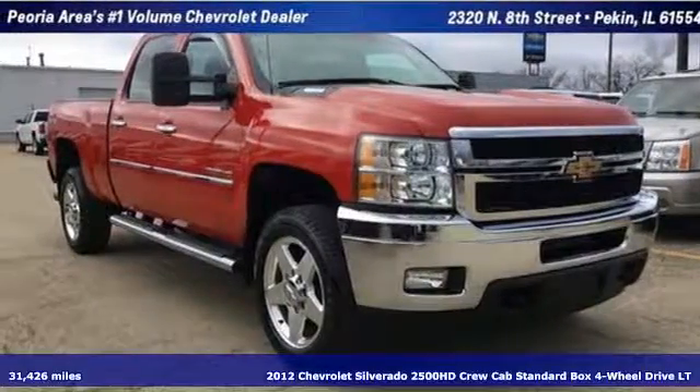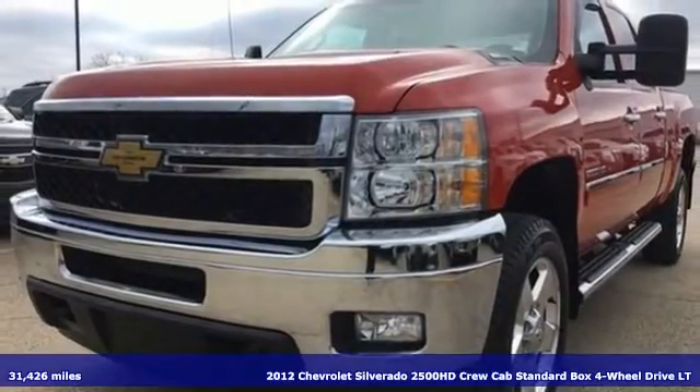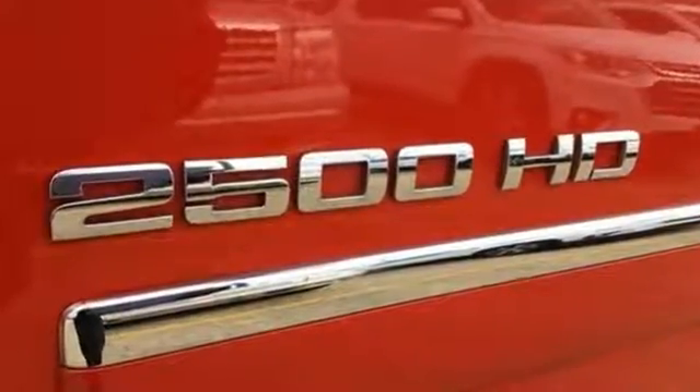It's a 2012 Chevrolet Silverado 2500 HD. Projecting strength and durability and built to back it up, this Silverado 2500 HD is definitely one book you can judge by its cover.